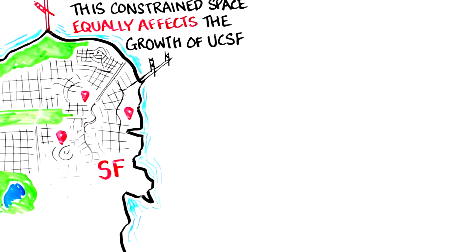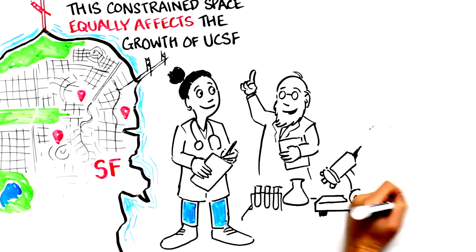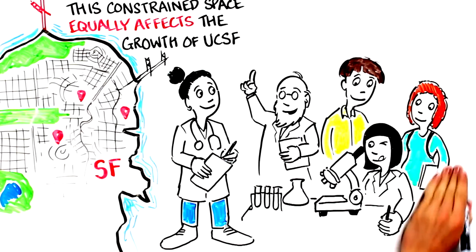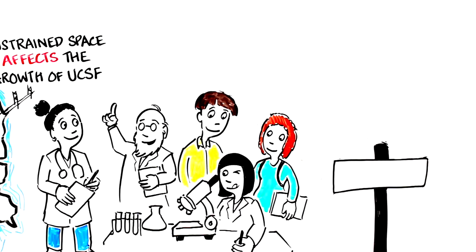To help UCSF fulfill our public mission of patient care, health sciences education, and research, our faculty, staff, students, and trainees are working and learning in sites owned by the city and federal government. In this video, you'll learn about major renovation and construction projects at several UCSF sites.